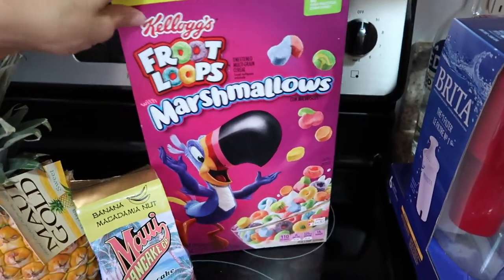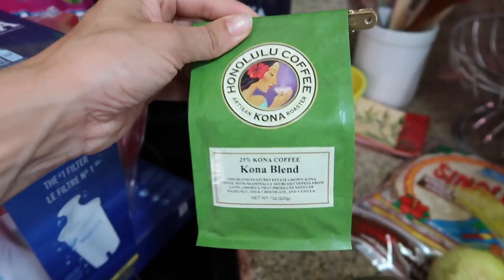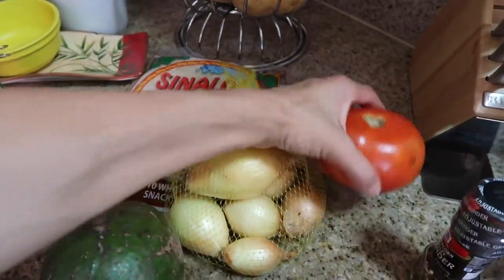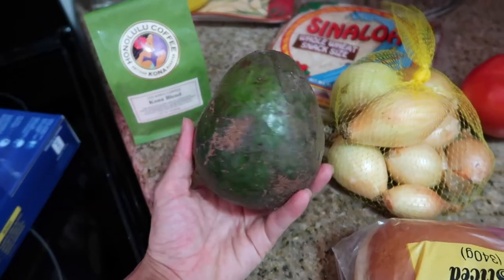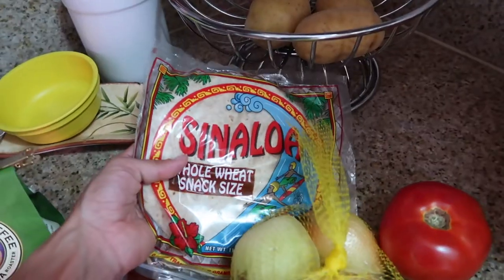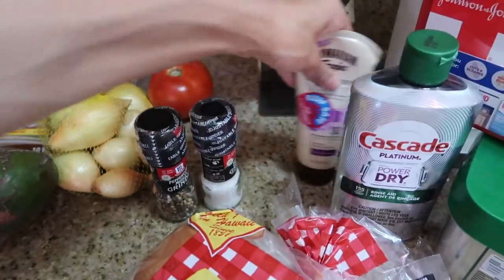I also grabbed some marshmallow Froot Loops for the kids. We needed a water filter. Micah brought home some amazing tasting coffee for us. And then also at the farmer's market where I got the pineapple, I got these Maui onions, a nice Maui tomato, and one of the largest avocados I've ever purchased. I also got some nice fresh Maui potatoes, some tortillas for a taco night, and buns to go with our patties. We also needed some salt and pepper and sunblock.